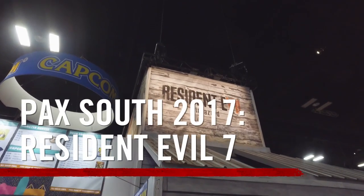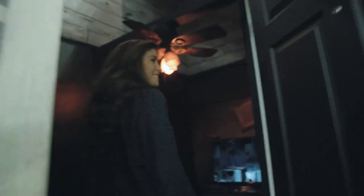Hey guys, it's Pax here at Pax South, and we're going to give you the inside look of Resident Evil 7. Oh — seriously?